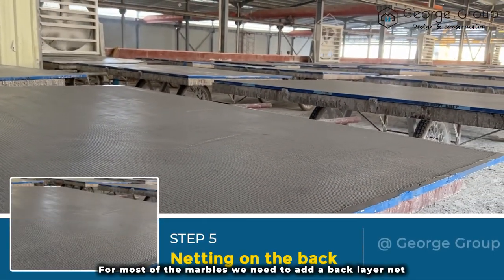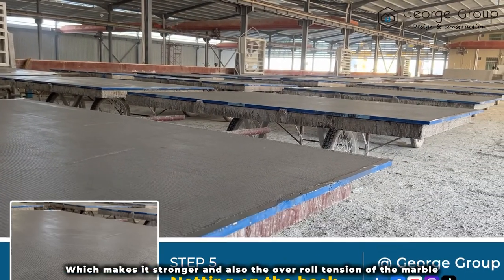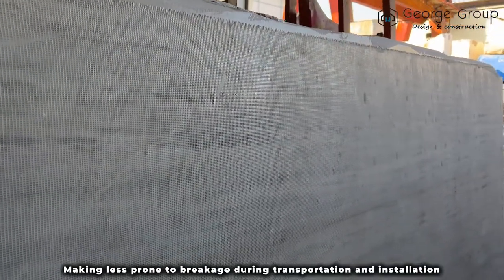For most of the marbles, we need to add the back layer net, which makes it stronger and also improves the retention of the marble, making it less prone to breakage during transportation and installation.